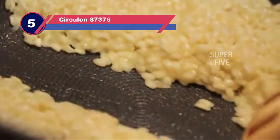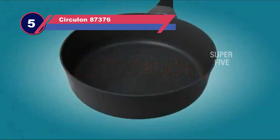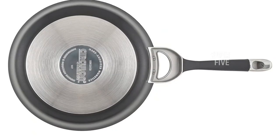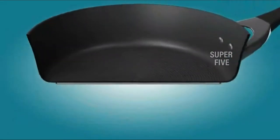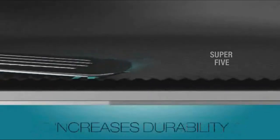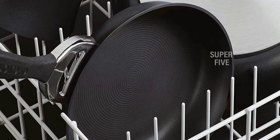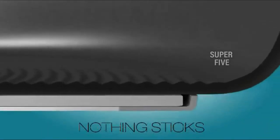Number five: Circulon 87376 pots and pans for gas stove. Each pan in the Circulon Symmetry Black 11-piece cookware set has raised concentric circles on the non-stick surface. These ridges definitely work to keep food from sticking to the pan. In addition to acing the non-stick tests, the high-quality Circulon pans performed well, except that the tall and skinny stockpot design took the longest in the group to boil water.